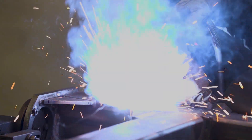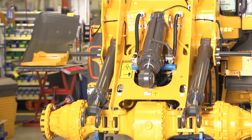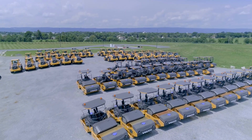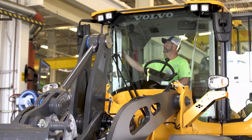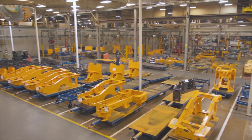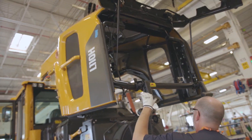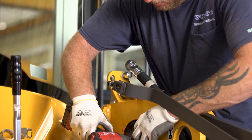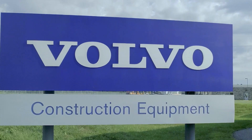Innovation is defined as the introduction of something new. Volvo CE, a leading international manufacturer of premium construction equipment, is always at the forefront of technological development. They know that innovation is the key to developing superior equipment, as well as staying one step ahead of the competition. And this is exactly what inspires the engineers, technicians, and production personnel at Volvo Construction Equipment.